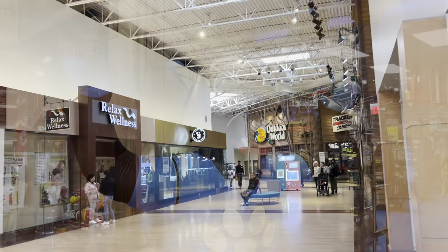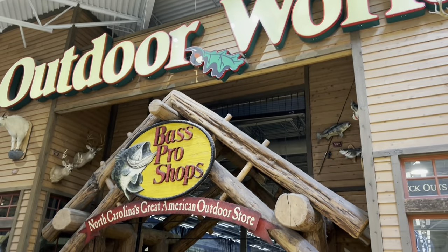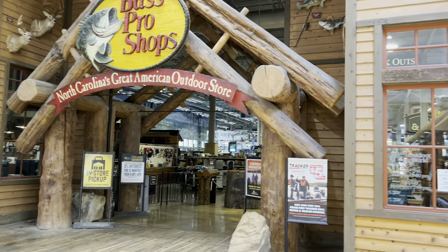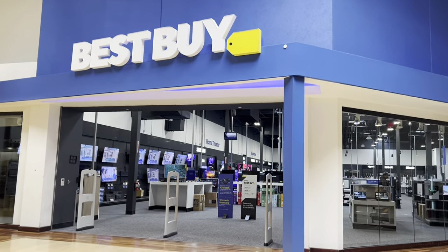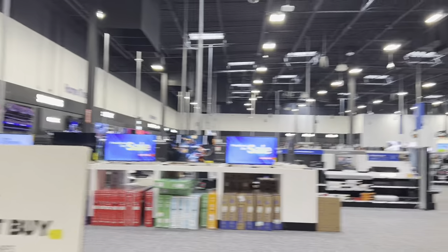And there's another massage place to the left here. This is a heavy hitter out here — we've got an Outdoor World Bass Pro Shops. People like going in there and there's an aquarium in there too if you want to go look at some fish. I really like Best Buy here. Wow, this place is kind of modernized — looks a little more fresh than what it used to.